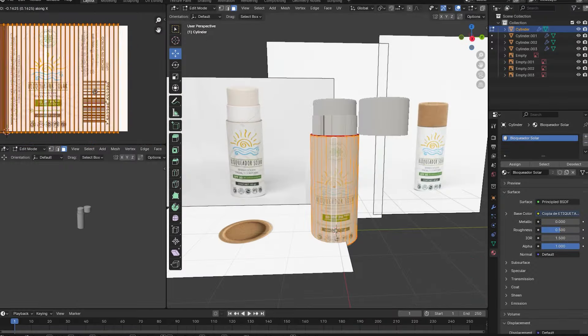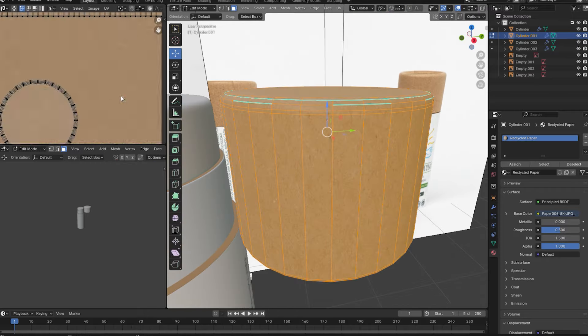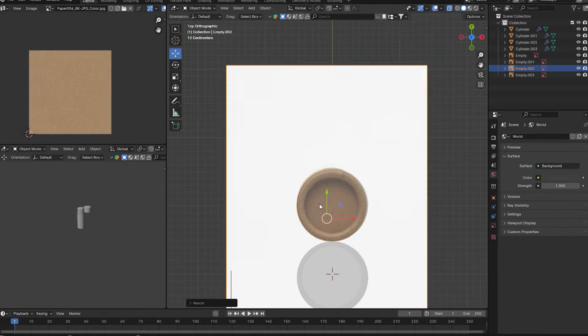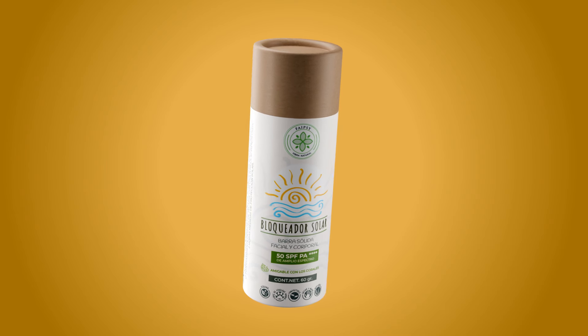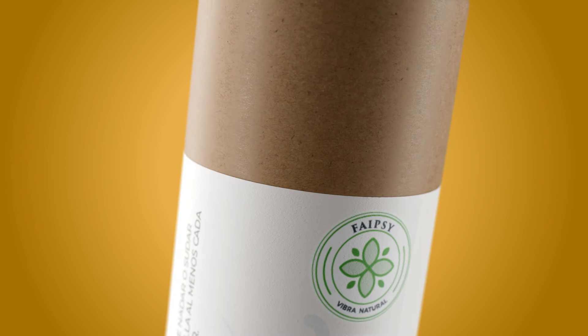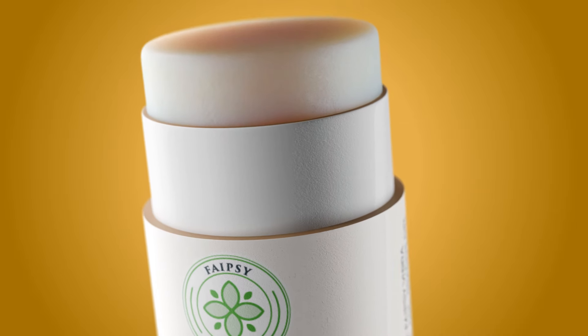We start the process by fully recreating each product based on pictures and measurements provided, down to the smallest details and textures. Once we achieve perfection and receive the client's nod of approval, it's time to step it up and create unique scenarios for it.